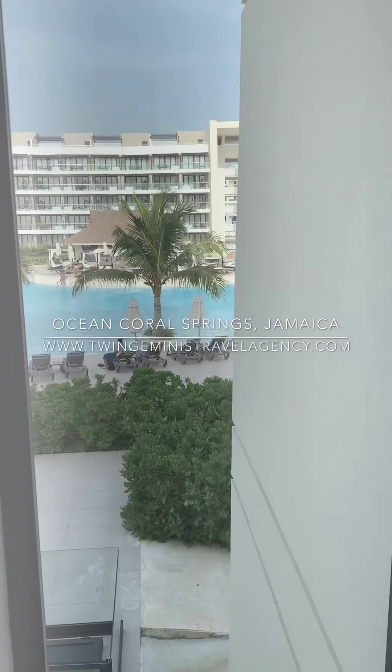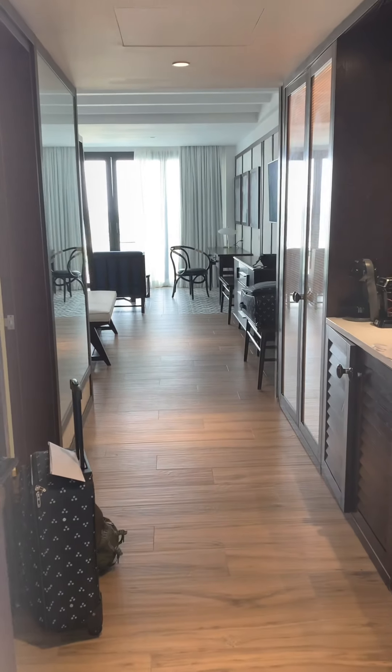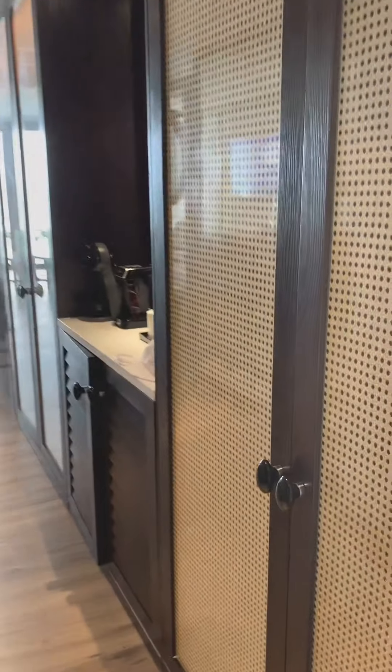Hey guys, this is Keisha from Twin Gemini's Travel Agency coming to you live from Jamaica. I just checked into the resort at Ocean Coral Springs in Trelawney, and here is my room.